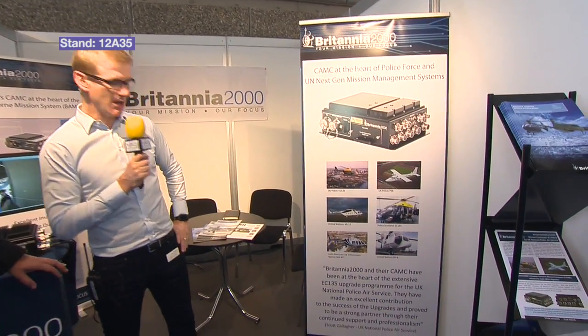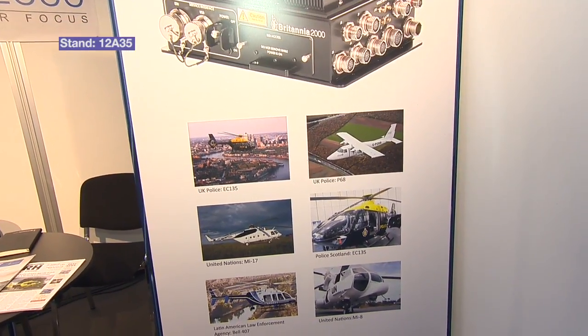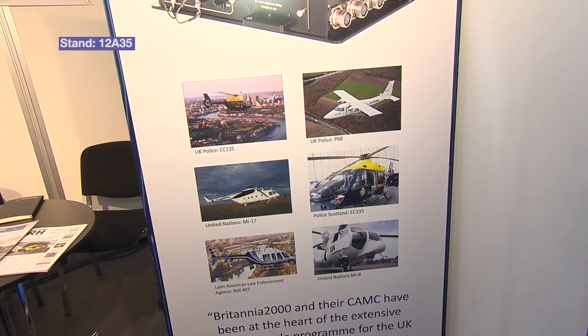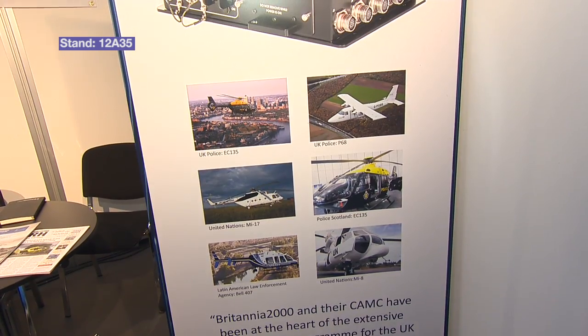Complete onboard system then, really useful for military, for police and so on. You got some examples of your client base? Absolutely — we won the MPAS contract two years ago, so we supply the EC-135 for MPAS police, which we saw here at Helitech 2015. And together with the fixed wing program, you could say we've got the UK and Scotland tied up.